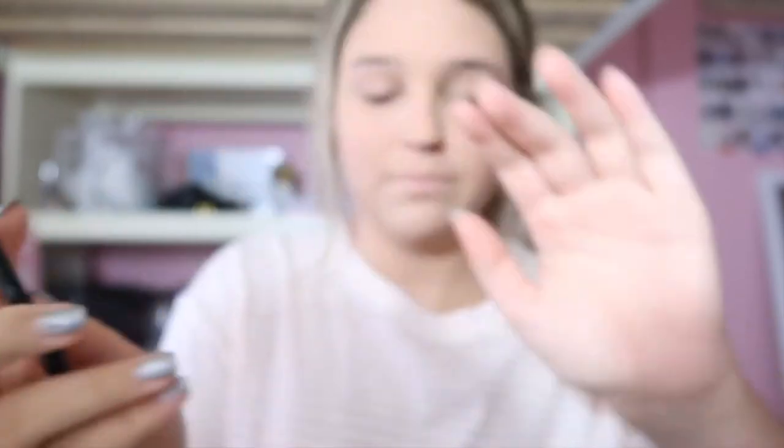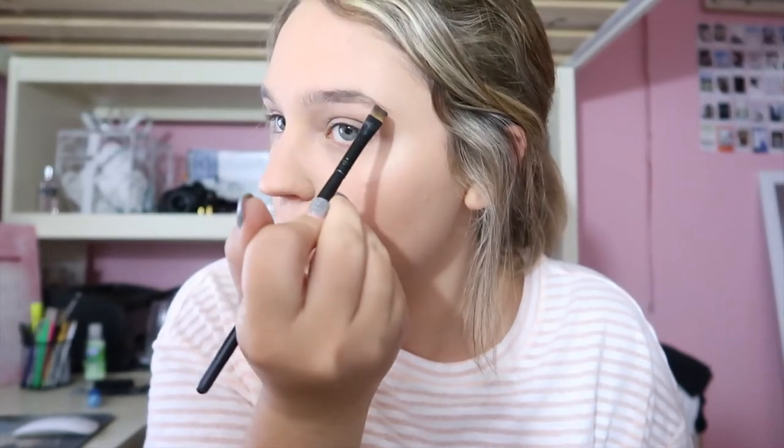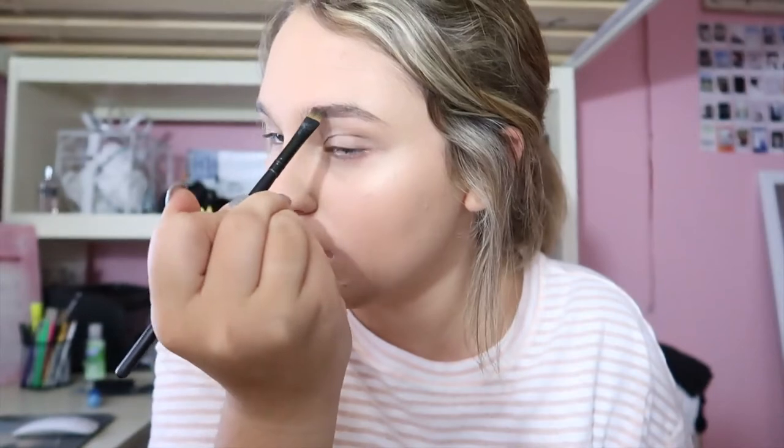We are going to do the brows. I just take this flat tip brush, and I'm very ratchet — I actually use eyeshadow. I use my Too Faced palette, like the darkest brown. I just nicely fill in my eyebrows; I don't really reshape them, I just fill in the dull parts. Okay, that one's done — so easy, so simple. That's it for the eyebrows.